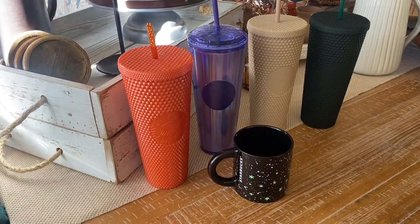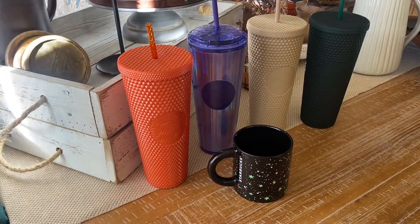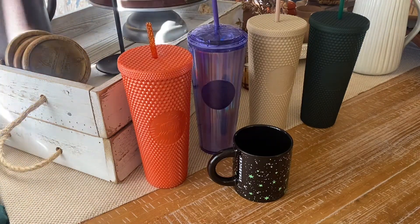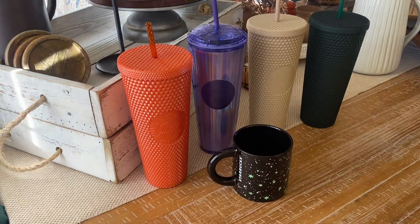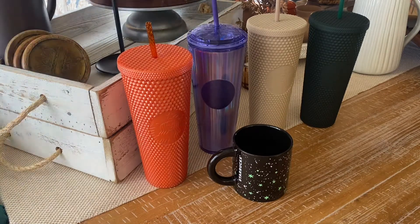Hey guys, welcome back to my channel. Today I wanted to do a quick video on some of the fall Starbucks cups that I've purchased. Technically one of these is not a fall cup — it's from the summer — but it's one I sold and immediately regretted, so my husband found it at Starbucks. I wanted to include it because I think it fits better with the fall collection.